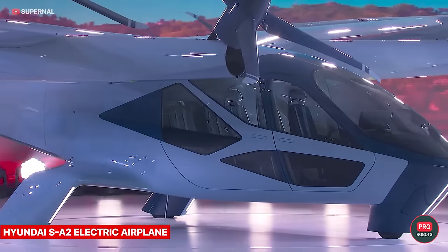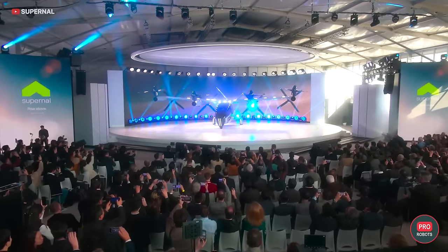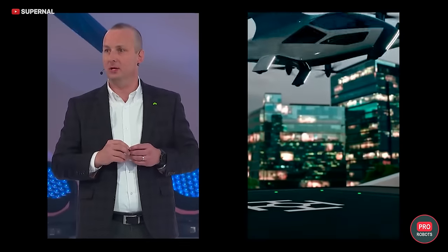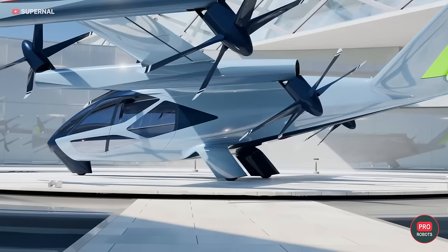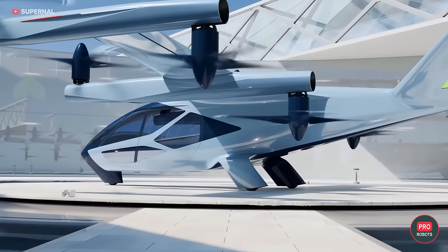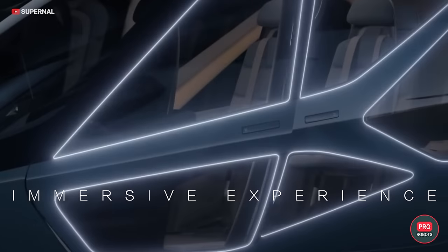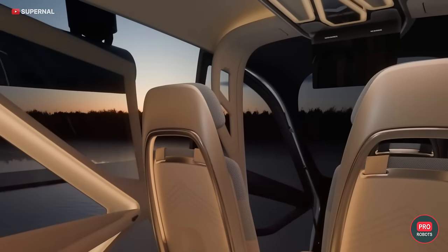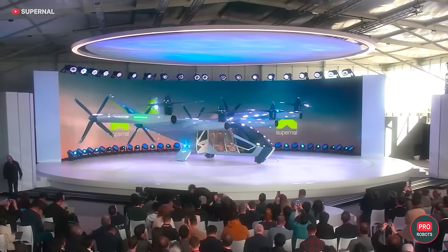Hyundai presented two novelties at CES. The first is the new air cab Supernal SA2 — an electric vertical takeoff and landing aircraft scheduled for launch in 2028. The SA2 is an approved version of the SA1, capable of speeds up to 120 mph (200 km/h), designed for short city flights. It features a distributed electric propulsion system with eight rotary main propellers, a low noise level of about 65 dB for vertical takeoff and 45 dB for horizontal flight. The airframe meets global safety standards with robust components, reserve systems, and key functions including transmission, flight controls, and avionics.